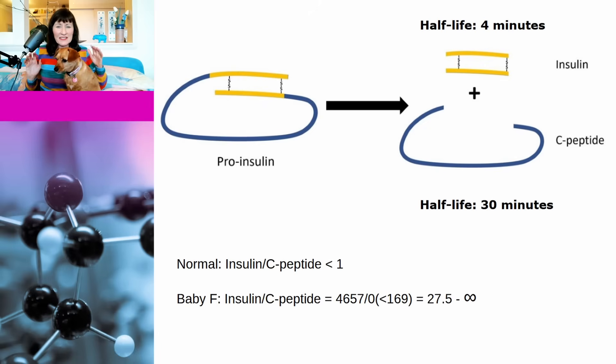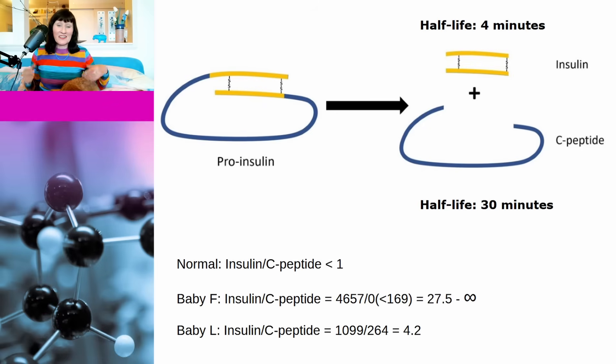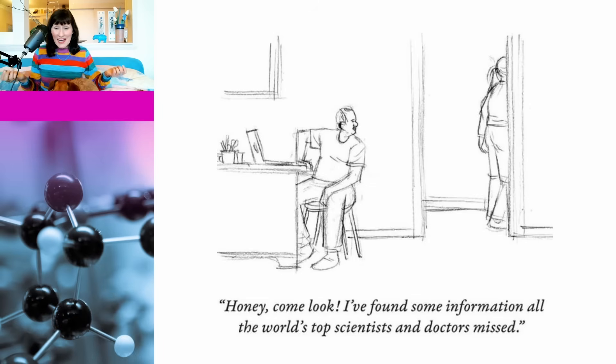In the babies that Letby has so far been convicted of poisoning, the insulin to C-peptide ratio was between 27.5 and infinity for baby F because his C-peptide was undetectable, and it was 4.2 for baby L. But according to the two engineers, they have come up with an explanation that paediatric endocrinologists and biochemists have missed that explains the extraordinary blood test results obtained for Letby's victims.